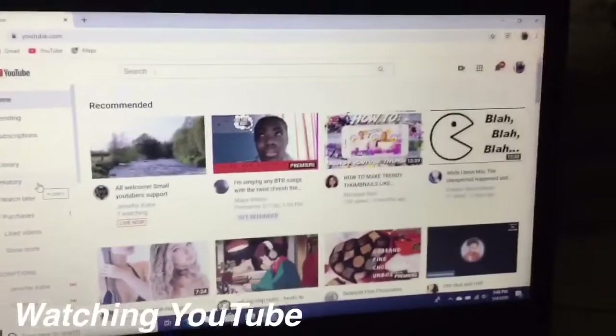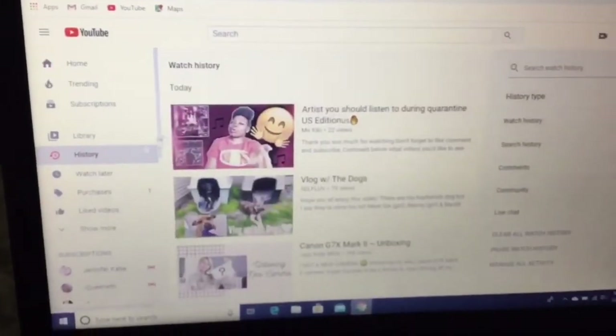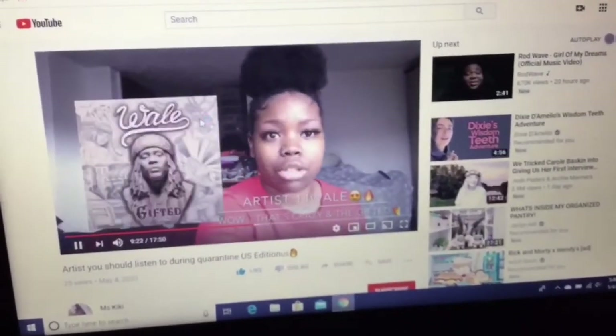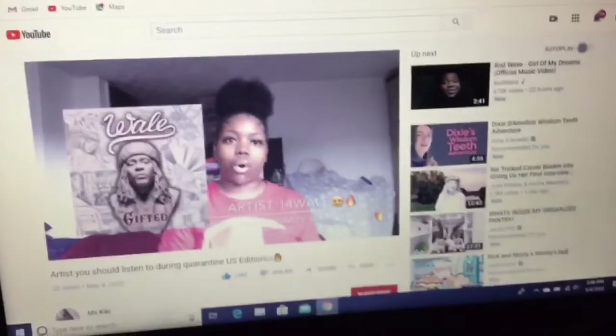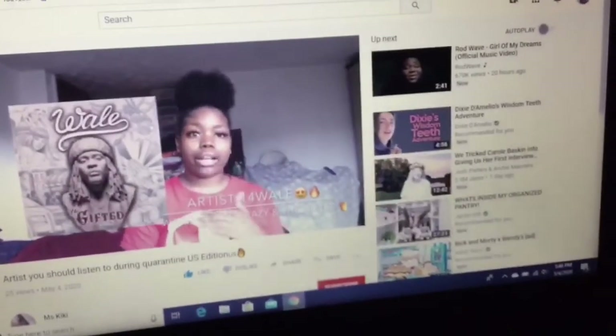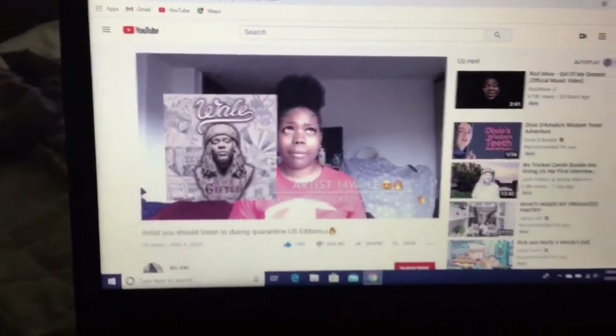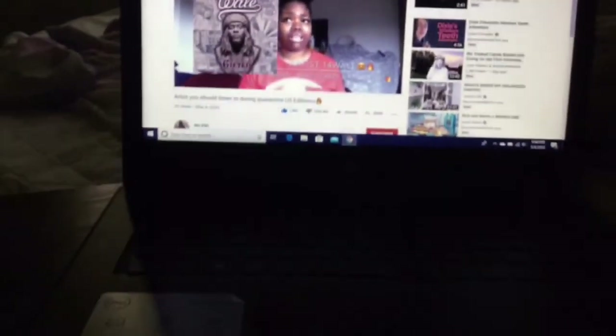The first thing I'm going to do is obviously watch YouTube — because who wouldn't want to watch YouTube. Make sure you guys go subscribe; my channel name is Adia's Life. I went to my watch history and clicked on the video I was watching. This is actually one of the first times I used my laptop to watch YouTube, because I never really did that before.